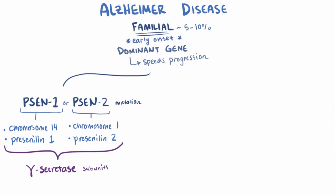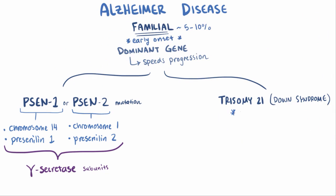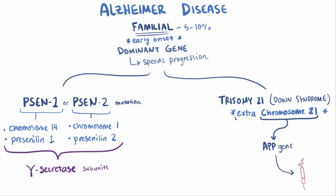Another known genetic cause of Alzheimer's is trisomy 21, or Down syndrome, which involves an extra copy of chromosome 21. It turns out that the gene responsible for producing APP is located on chromosome 21, which means that people with Down syndrome have an extra APP gene, and presumably increased expression of APP, potentially increasing the amount of amyloid plaque buildup. For this reason, familial Alzheimer's disease often progresses by age 40 in patients with Down syndrome.